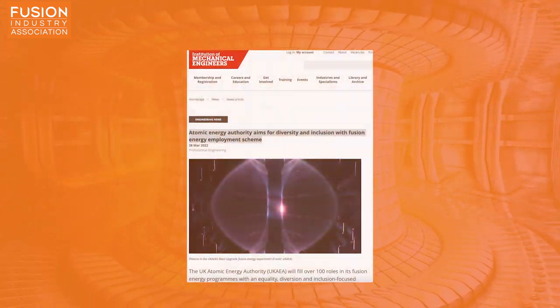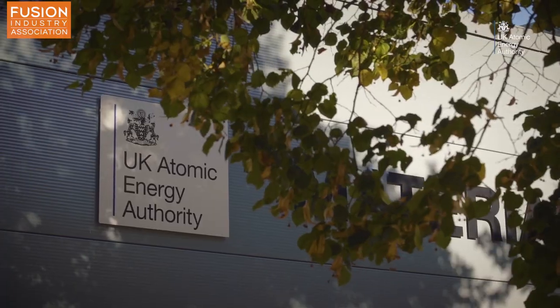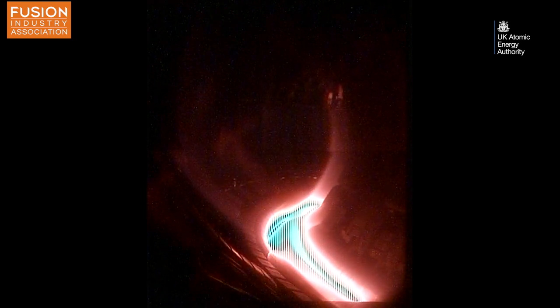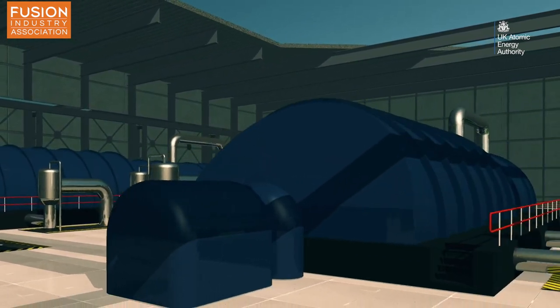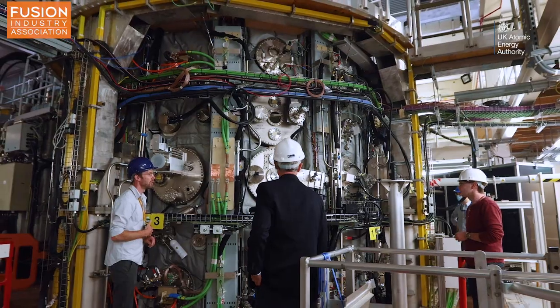Atomic Energy Authority aims for diversity and inclusion with fusion energy employment scheme. Regular viewers of the channel will be familiar with various fusion projects under the umbrella of the UK Atomic Energy Authority (UKAEA), including the Joint European Torus (JET), which recently achieved a fusion energy yield of 59 megajoules, and the spherical tokamak MAST, both currently operating in the UK. You may also remember us reporting on the Spherical Tokamak for Energy Production, which the UK government is developing as a proof-of-concept reactor to deliver fusion energy to the grid, due to be constructed by 2024.